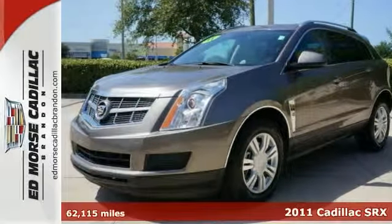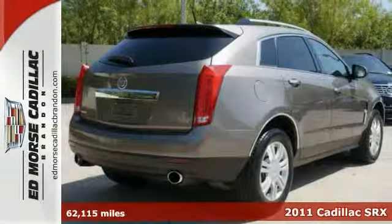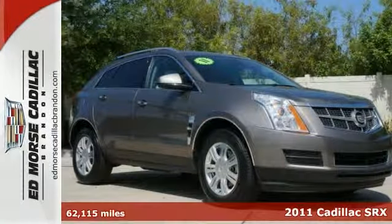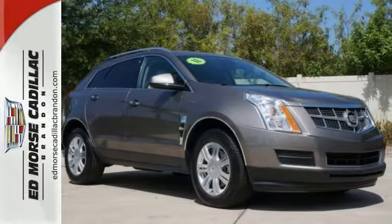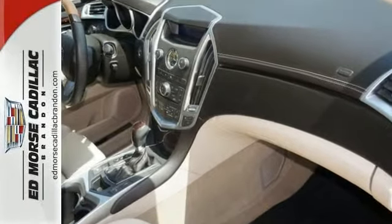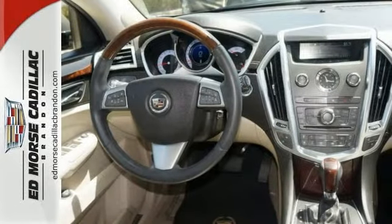Here's a 2011 Cadillac SRX. Dare to compare this crossover to any competitors with its stunning array of standard high-tech features, including a 6-speed shiftable automatic transmission, OnStar emergency telecommunications, satellite radio, and a USB connection.